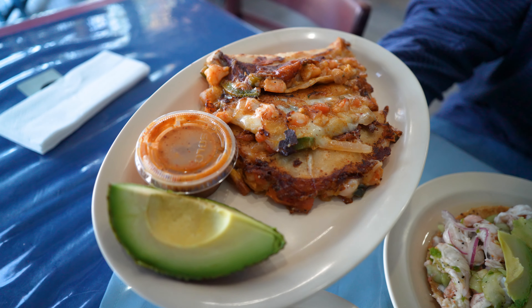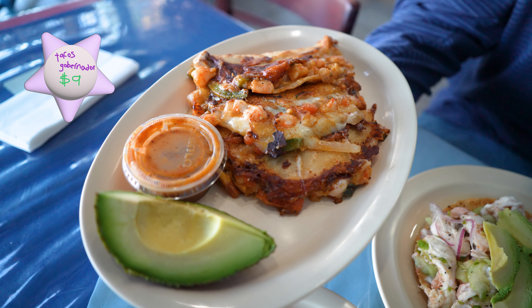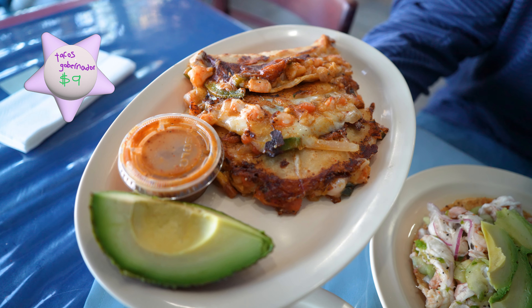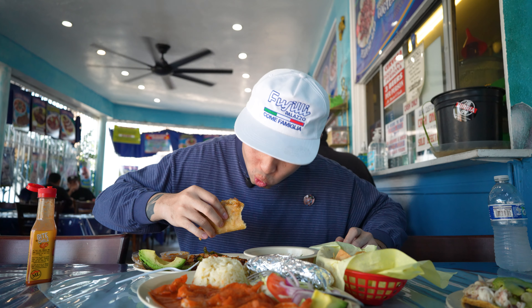So this taco right here is the taco gobernador — a little crispy, looks like there's some bell peppers and cubed up camarones. That first dish with the shrimp was amazing so I already know this is gonna be crazy with the cheese and all that sauce and onion.